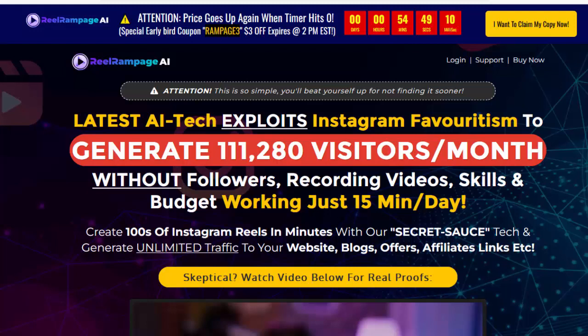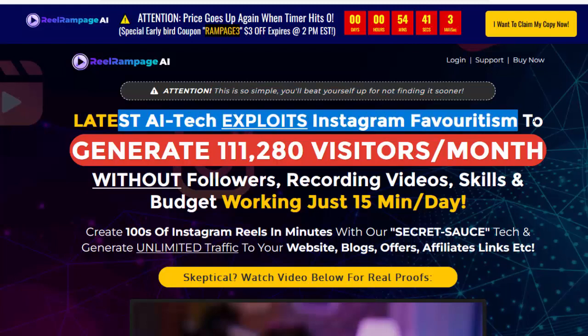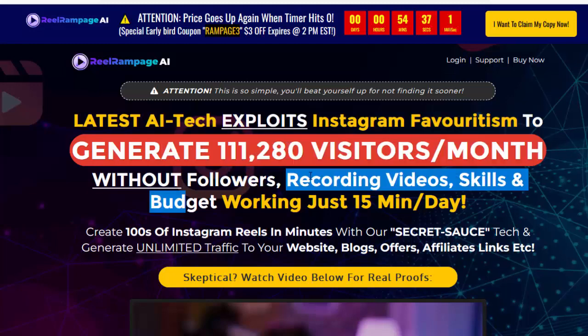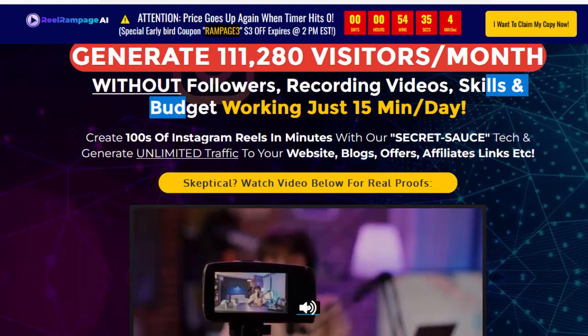Hello, welcome to Reel Rampage Review. Attention — this is so simple, you'll beat yourself up for not finding it sooner. Latest iTech exploits Instagram favoritism to generate 111,280 visitors per month without followers, recording videos, skills, and budget — working just 15 minutes a day.